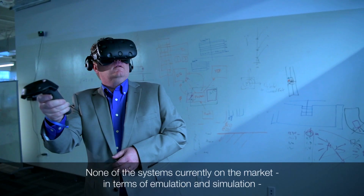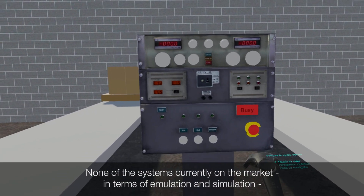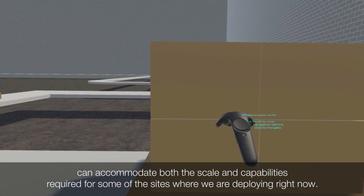None of the systems currently on the market in terms of emulation and simulation can accommodate both the scale and the capabilities required for some of the sites that we're deploying right now.